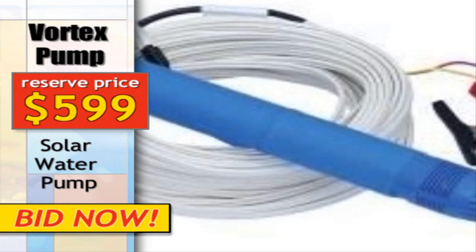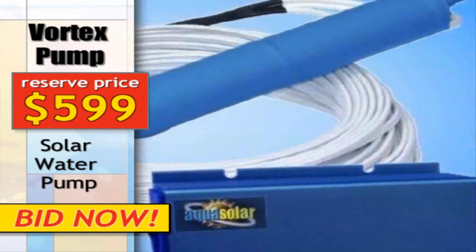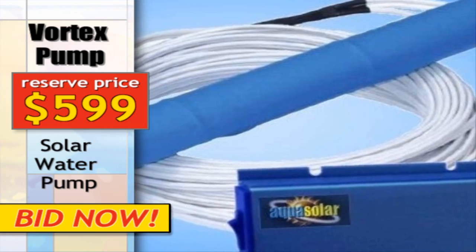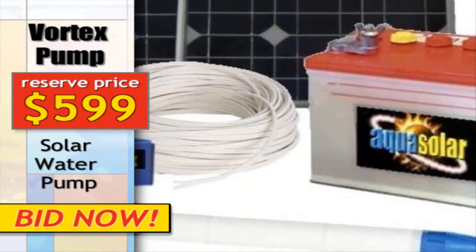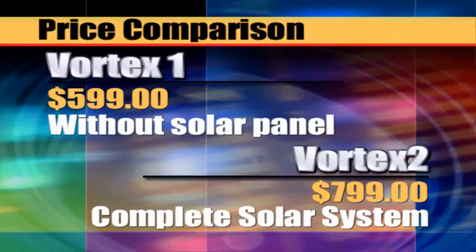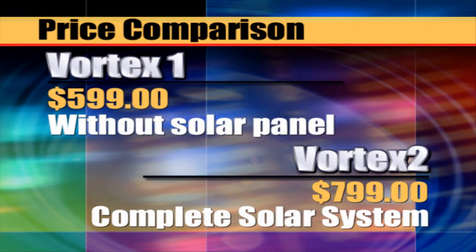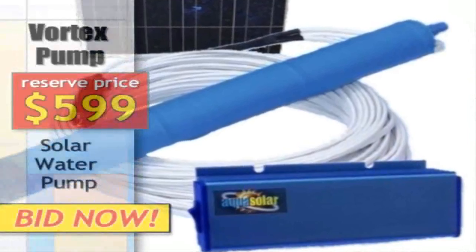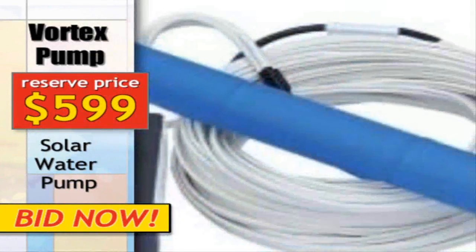AquaSolar's weatherproof vortex submersible solar pumps come with various maximum gallons per minute capacities designed to suit a variety of applications. Powered by low maintenance, cost effective solar panels, our rugged, durable submersible pumps work in locations where power is scarce and water is a necessity.